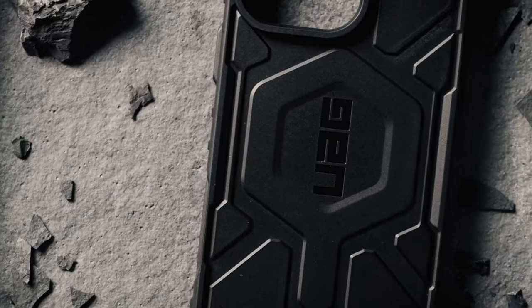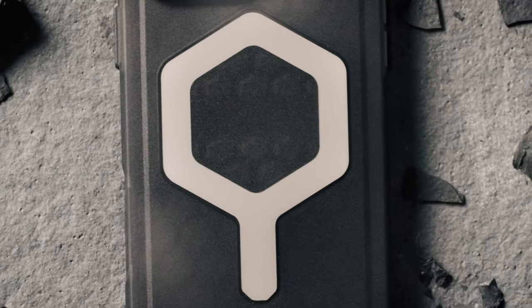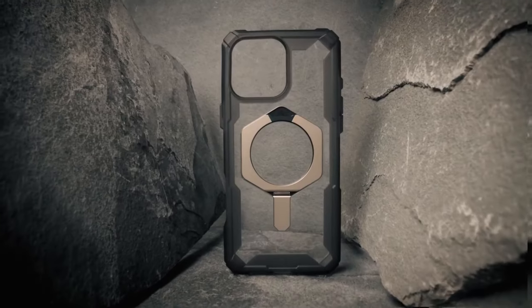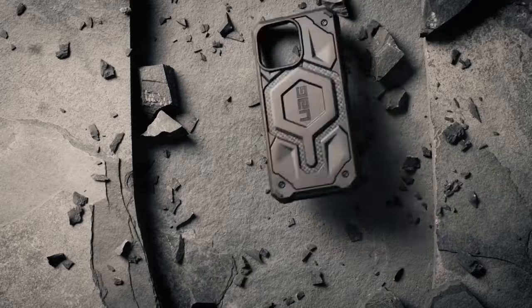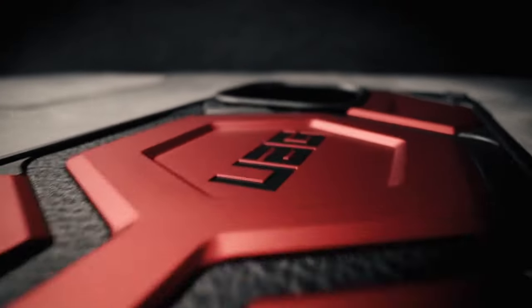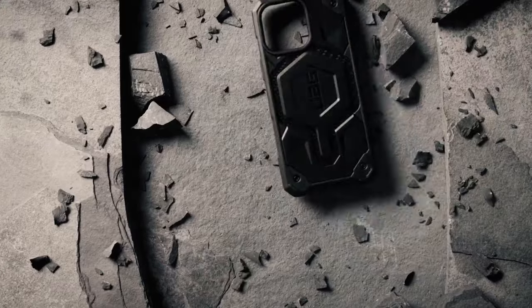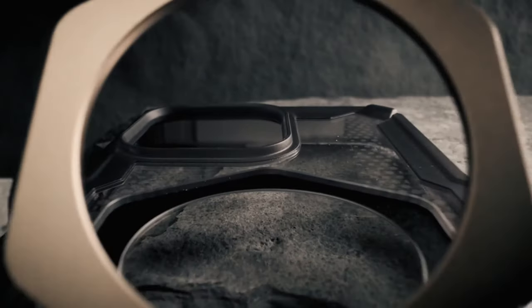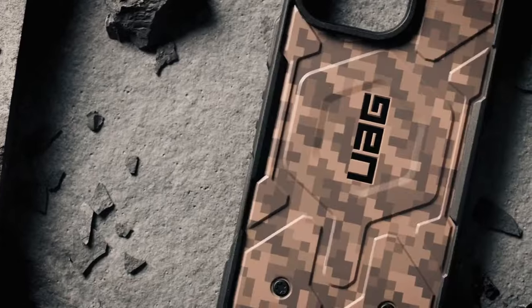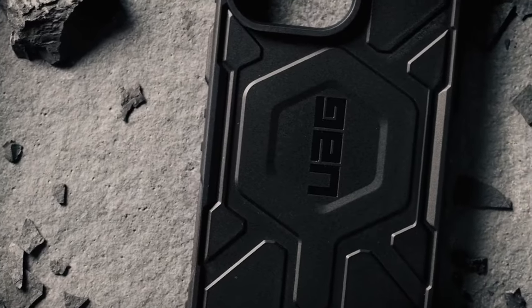It's not just tough — it's smart. The contoured perimeter edge features an anti-slip traction grip, and the oversized buttons are ultra-responsive with a satisfying click. The soft raised screen surround protects your display while the raised camera bezel keeps your lens scratch-free, letting your device rest flat on any surface.